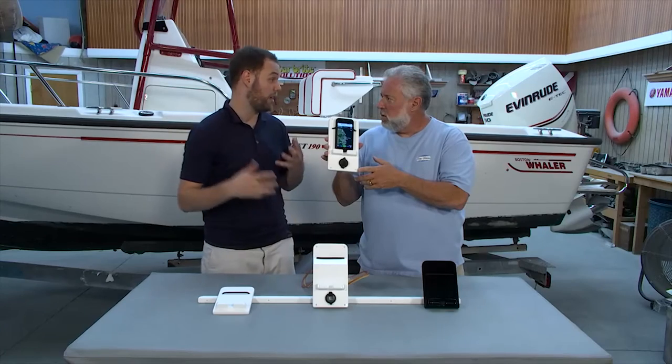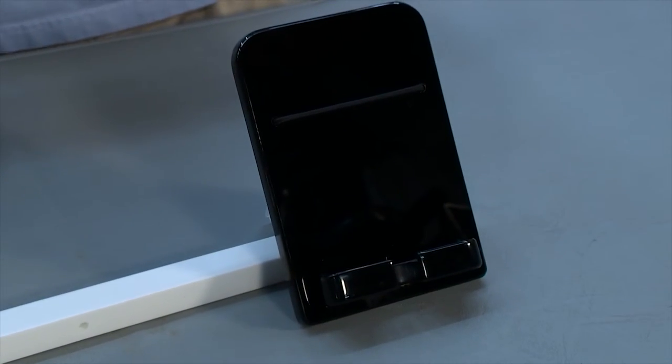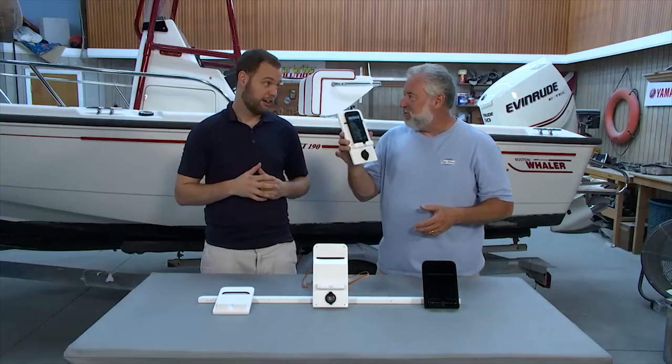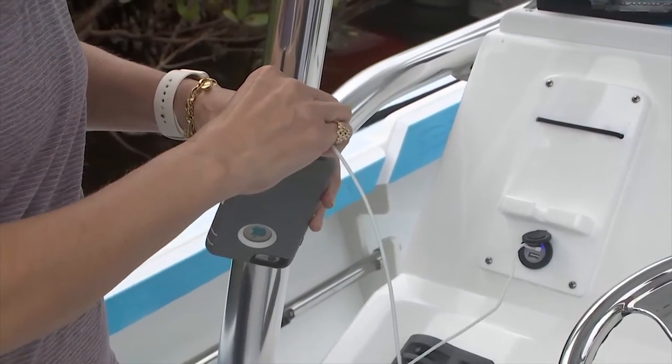Does it only come in white? We have all of the different derivatives of white — the bright white, off-white — and we also have a black version as well. How much would a device like this run me? Because I'm thinking about putting this on the 23-foot Aubrey Brothers boat for my wife.